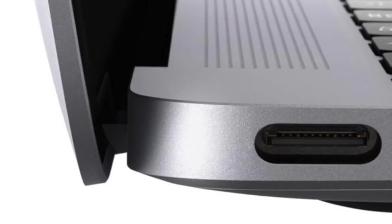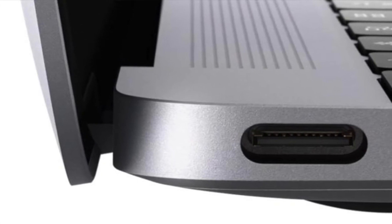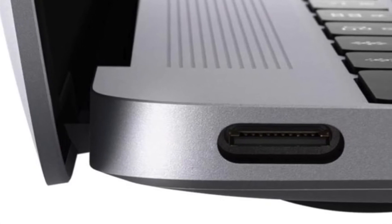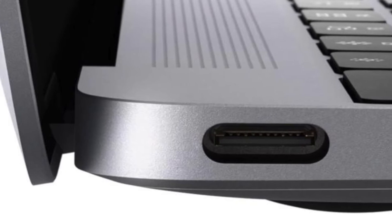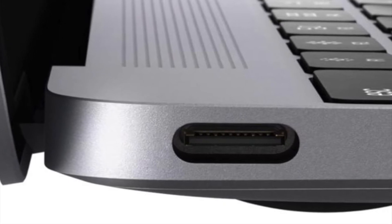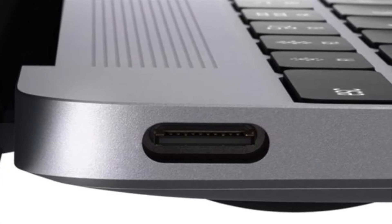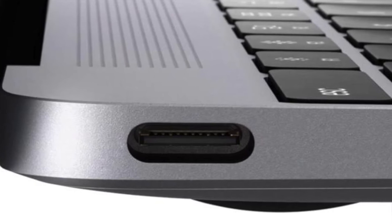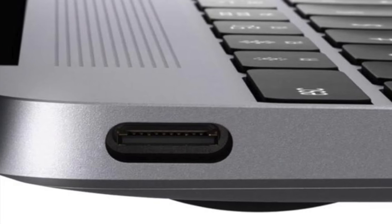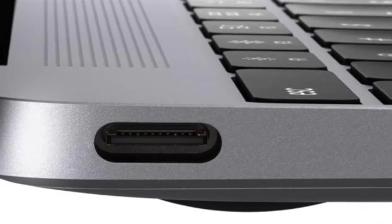There may also be four USB Type-C ports. On the 12 inch MacBook, which is the only MacBook that currently has USB Type-C, there's only one port and a headphone jack. But if there are four of them, you can charge the laptop, plug in an SD card via an adapter, plug in a USB stick, and charge your phone all at the same time.